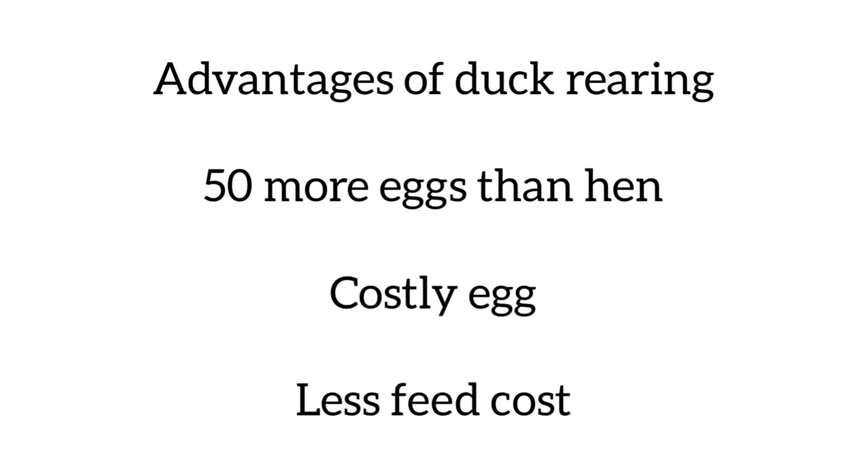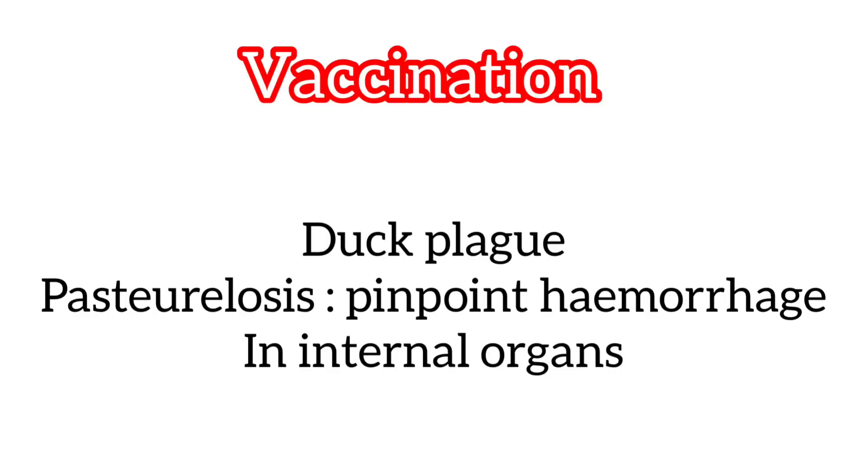Vaccination in duck: mainly two vaccinations are done — one against duck plague and another against pasteurellosis. The symptom of pasteurellosis is that in dead birds, there will be pinpoint hemorrhages in the internal organs.